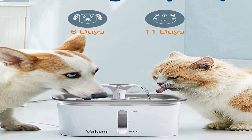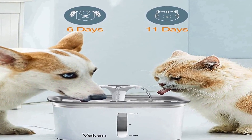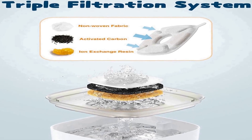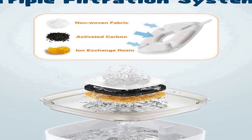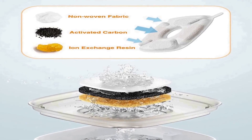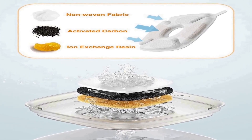High quality — made of food grade materials, this drinking fountain is BPA free, durable, and easy to operate and clean. The water level window and LED light let you observe how much water your pets drink in real time and lets you see exactly when you need to fill the water bowl. There is a switch on the wire to control the light so you can easily turn it on or off.